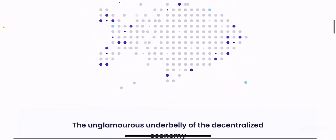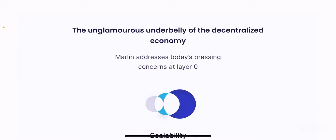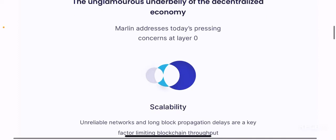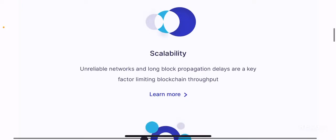If you see their website, they have a pretty cool website with pretty cool graphics. The unglamorous underbelly of the decentralized economy — Marlin addresses today's pressing concerns at layer 0. They are trying to address issues from the lowest layer, which is layer 0, where there are so many issues currently facing the DeFi ecosystem. Some of the issues they aim to resolve include scalability.